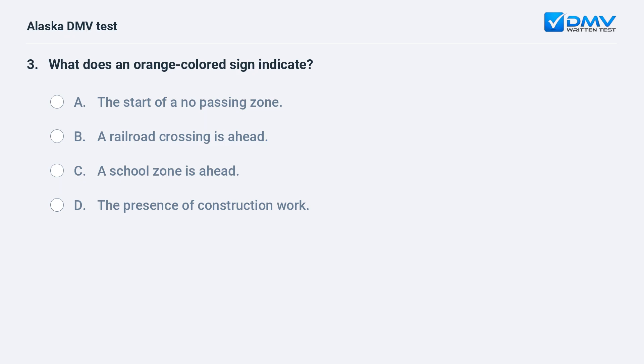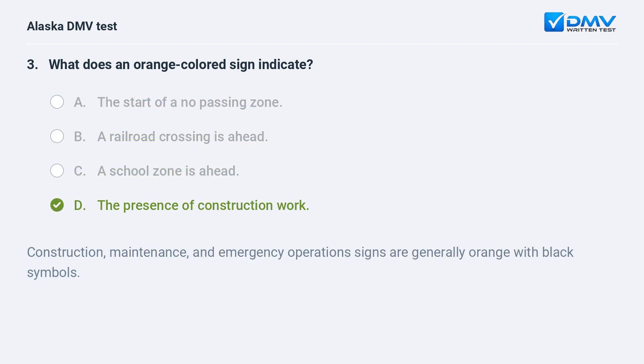What does an orange colored sign indicate? A. The start of a no passing zone. B. A railroad crossing is ahead. C. A school zone is ahead. D. The presence of construction work. The answer is D. The presence of construction work. Construction, maintenance, and emergency operations signs are generally orange with black symbols.